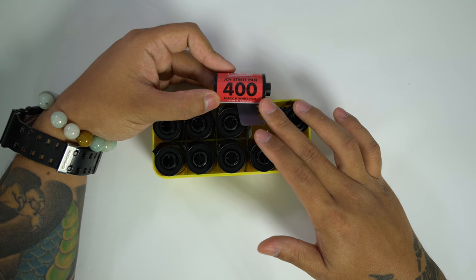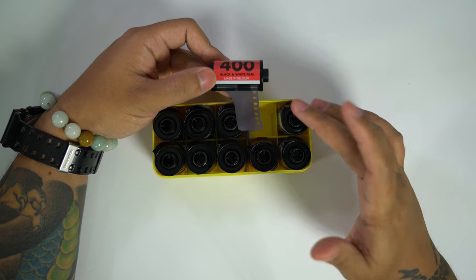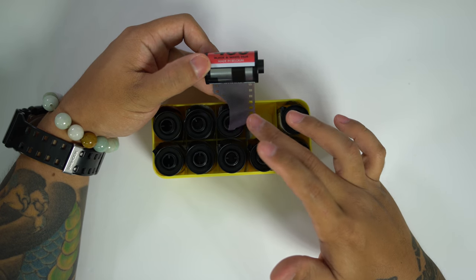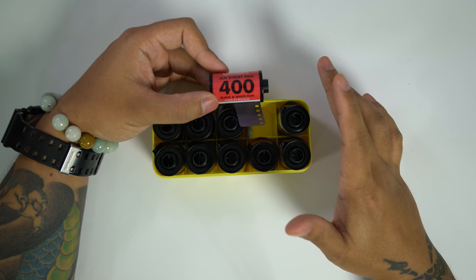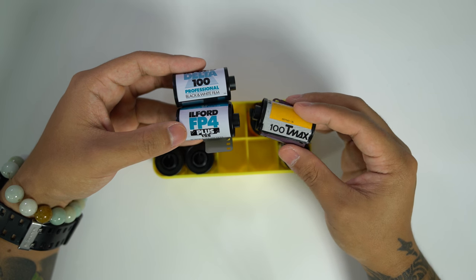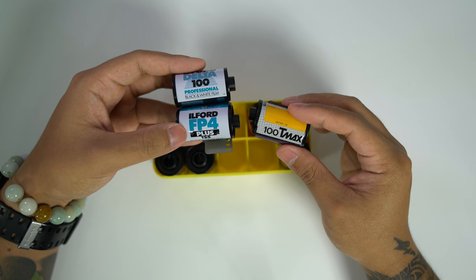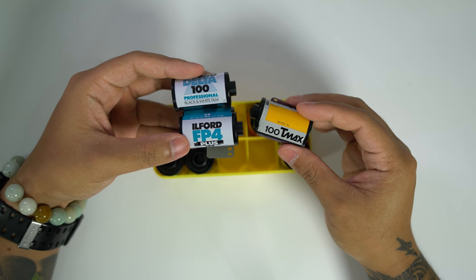I've only shot one roll of JCH Street Pan prior to this, and as I was loading it into my developing tank the film just kept getting stuck in the reel and I had to throw the whole thing out. Shooting Delta 100, FP4, and T-Max 100 are going to be interesting — I'm currently looking for a slow-speed film to shoot on the daily, so whichever one comes out with the best result will likely be the one I stick with.